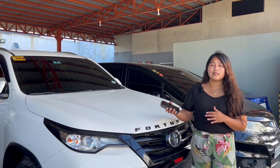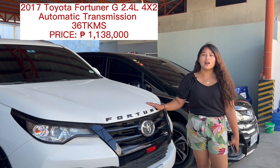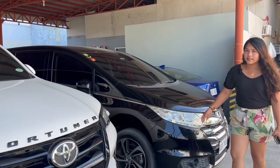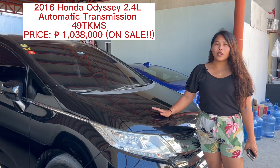We also have here the 2017 Toyota Fortuner G, automatic transmission, 4x2, and the odometer is 36,000, and the price is 1,138,000. Next, this is the 2016 Honda Odyssey, automatic transmission, 2.4 engine. The odometer is 49,000, with two power sliding doors. The price of this car is 1,049,000.